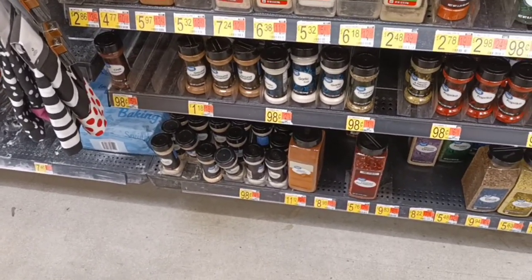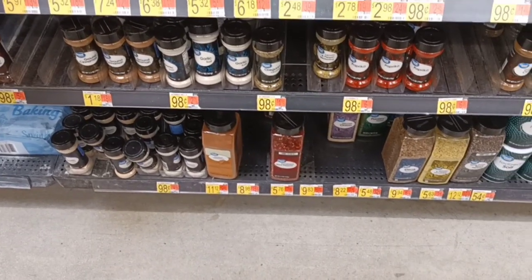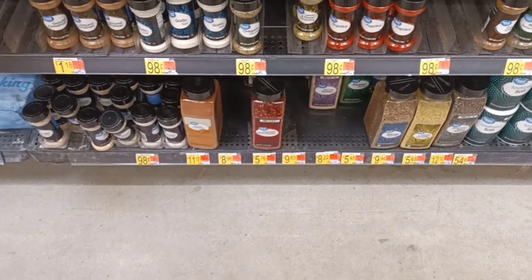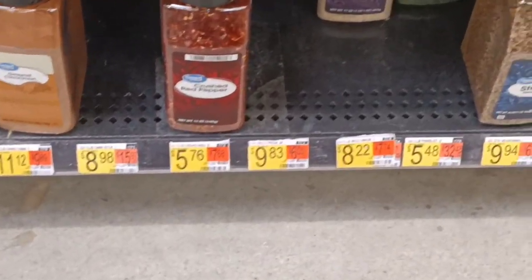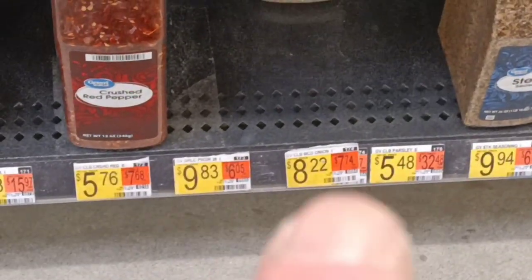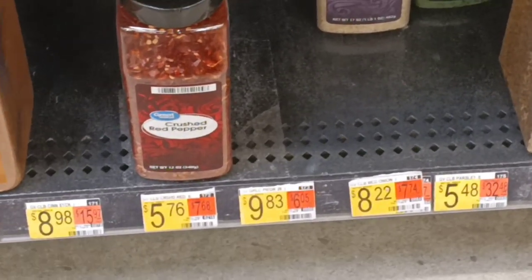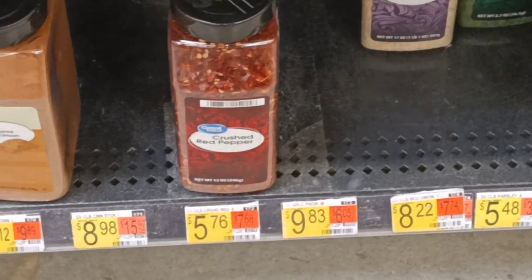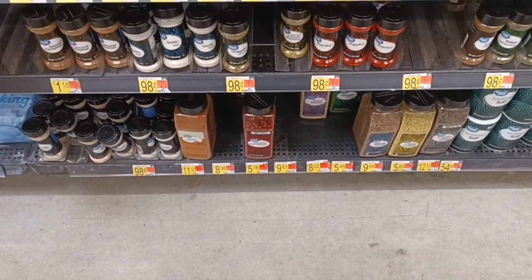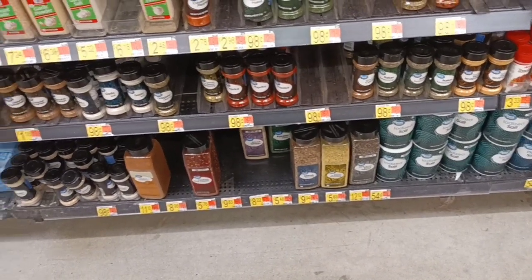The only thing I can find for minced onions is the big container for $8.22. That's the big container, which is fine, so we'll get that.